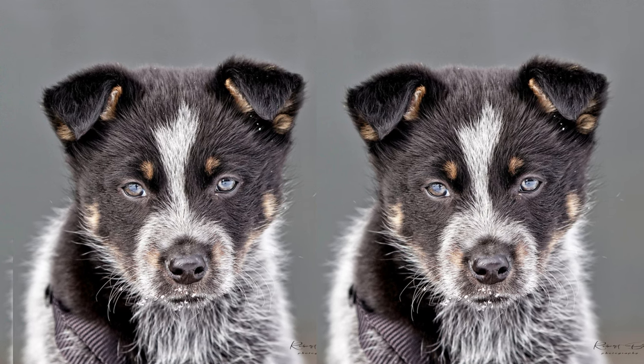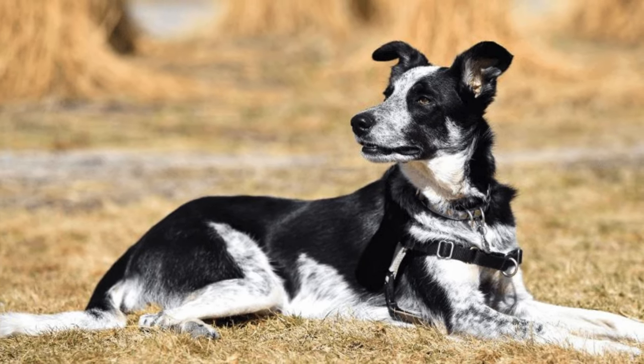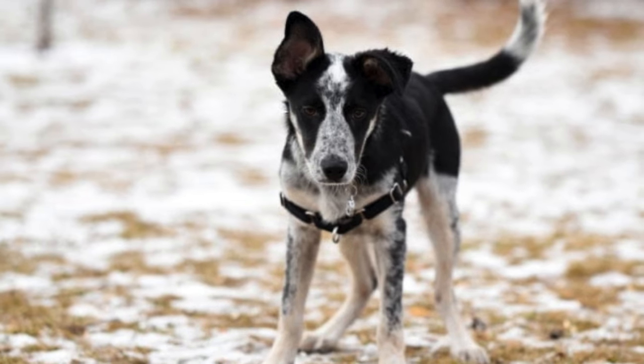Their coats vary, but often require regular brushing to minimize shedding. A consistent grooming routine can help keep their coat healthy and reduce loose hair around the house.